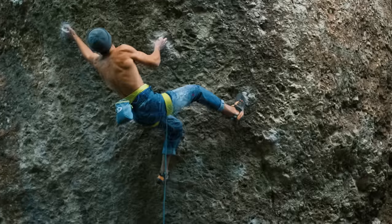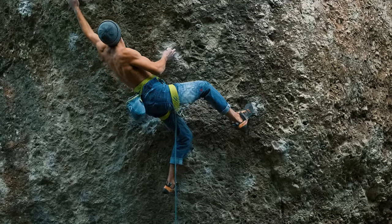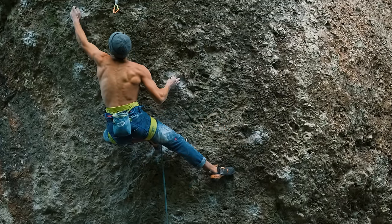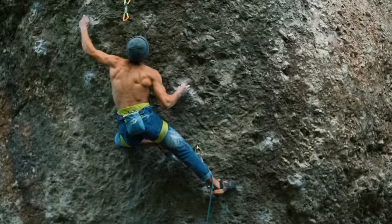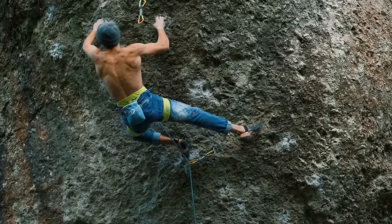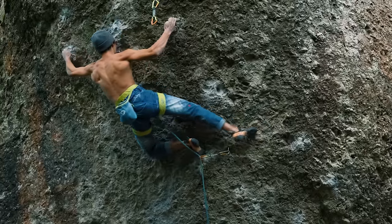Action Direct is famous for the two-finger pockets and mono pockets — you basically don't have any other holds. It suits me very well because I always love to climb on open two-finger holds and monos. That's why I climb mostly in Frankenjura and that's why I like it here.